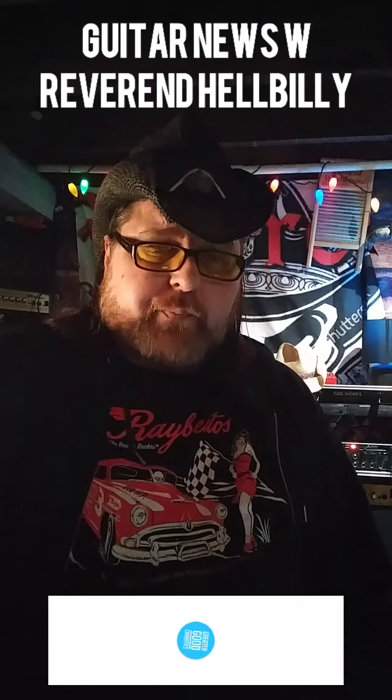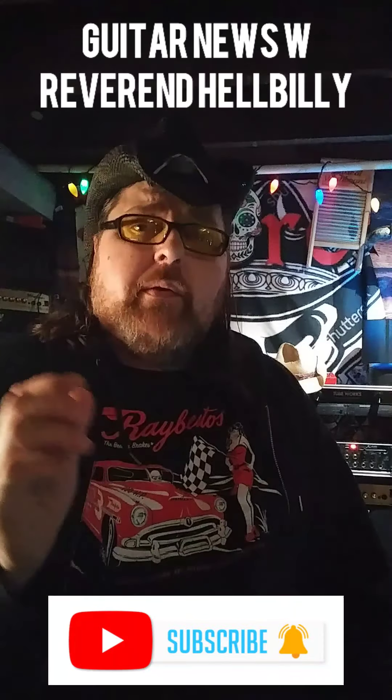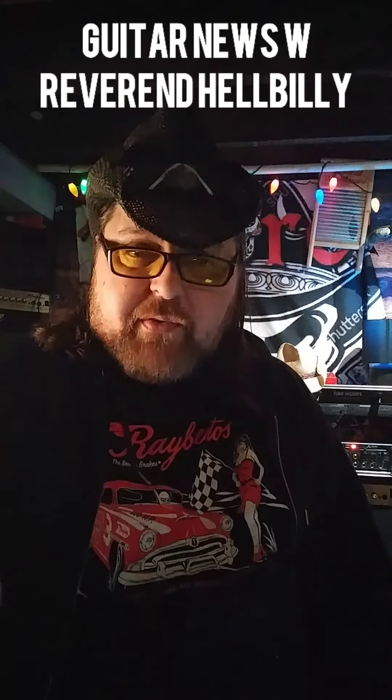Hey guys, Reverend Hellbilly here. So today in Guitar News, I'm bringing you this picture of this guitar. This is Dorothy.